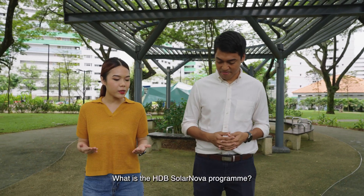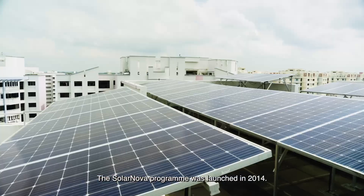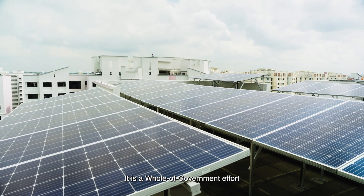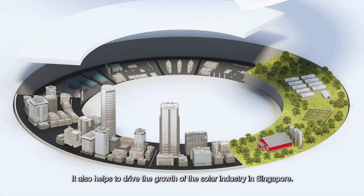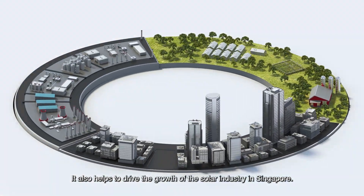What is the HDB SolarNova program? The SolarNova program was launched in 2014. It is a whole-of-government effort to accelerate the deployment of solar PV systems and also helps to drive the growth of the solar industry in Singapore.